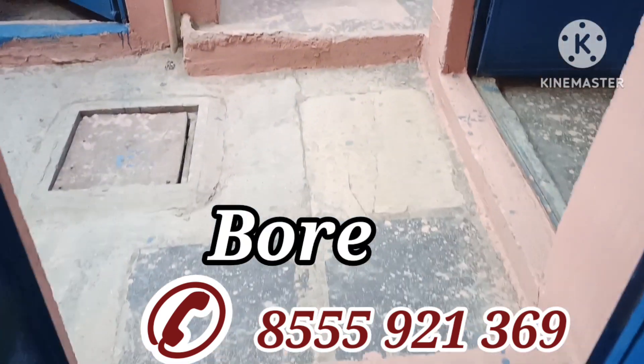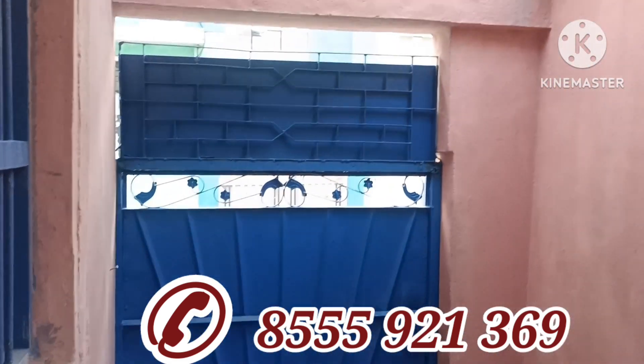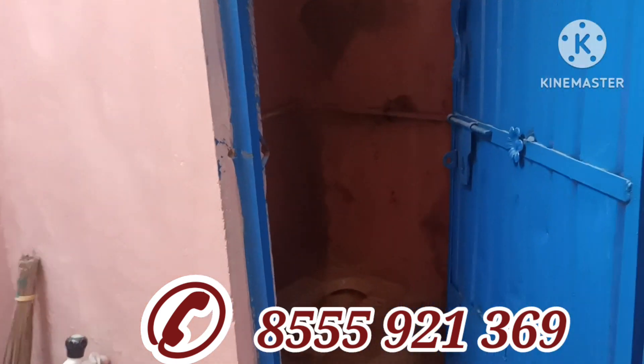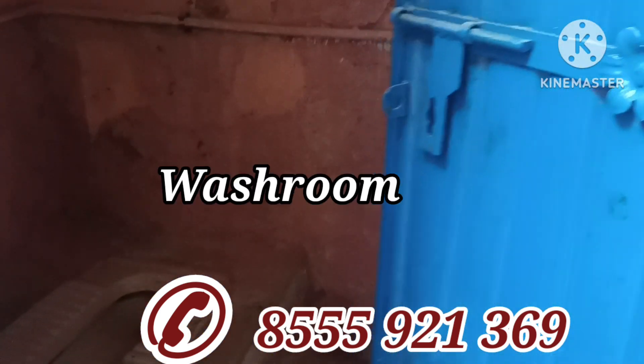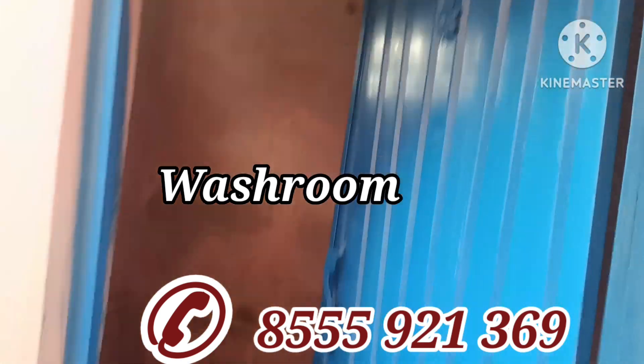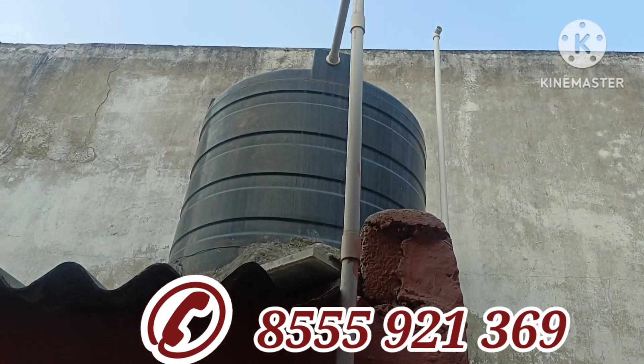So this is the hall. In front you can see the drawing room. Now we go into the angaan (courtyard). This is the angaan. You will get borewell water here. This is the gate that opens outside. Above you can see the connection going in. This is the attached toilet and bathroom. Above the toilet and bathroom, you will also get a water tank. This is the wash basin, and above is the water tank.